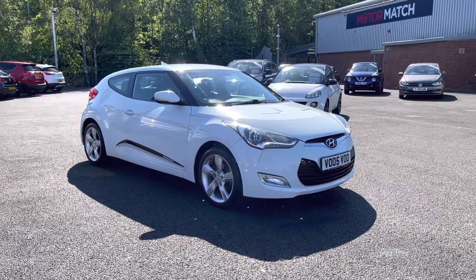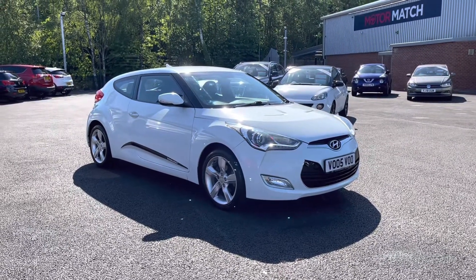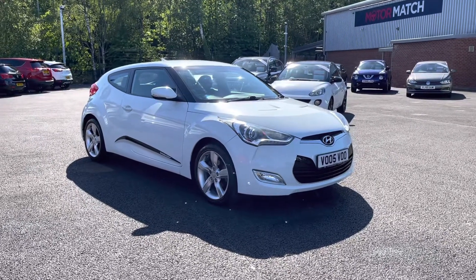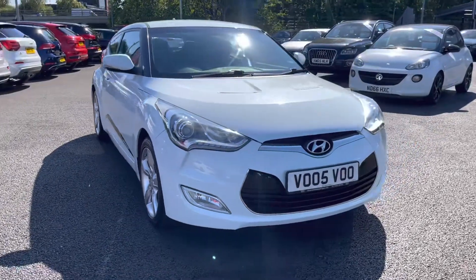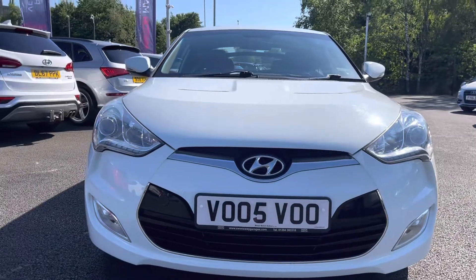It does come to us with 60,597 miles on the clock and it is a petrol. If you are interested in this vehicle at any point during this video, please give us a call on 01204 786 586. It does come with brilliant service history, being serviced from 2012 to 2018. There are more details regarding that on our website.